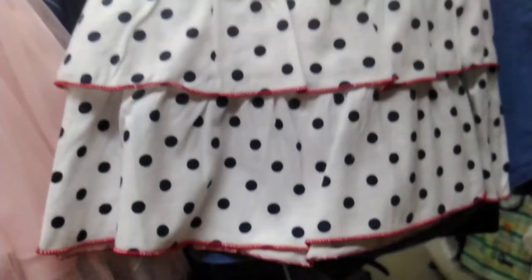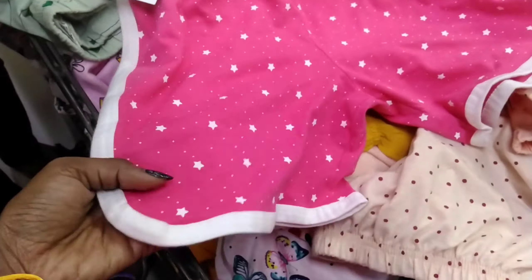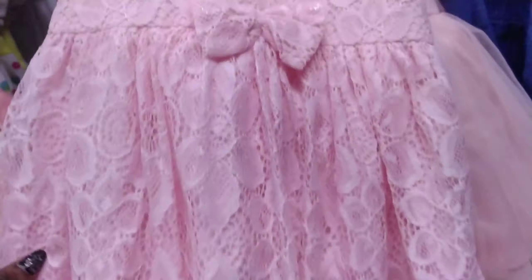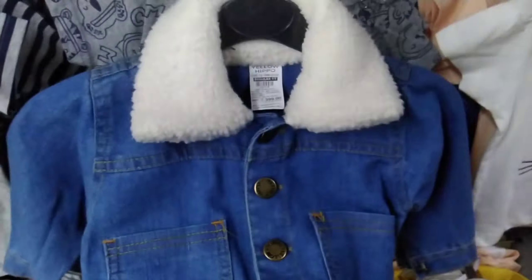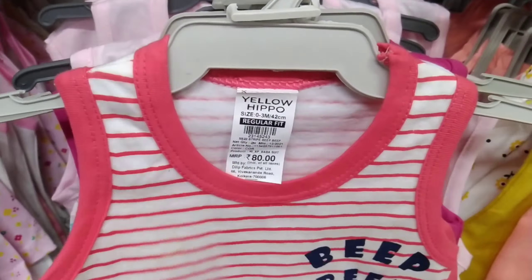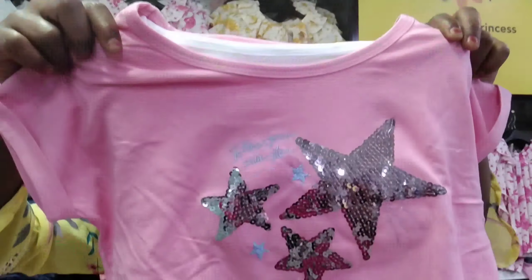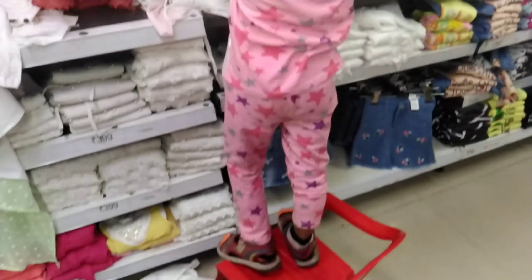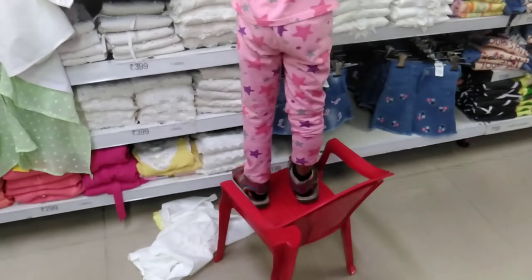Hello friends, welcome back to my channel. I am Veli Kris and this video is going to be very big because this is a video for baby girl. If you want to see a lot of big dresses for baby girl, you can watch this video and subscribe to the next video.